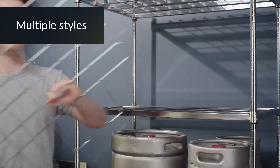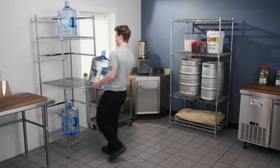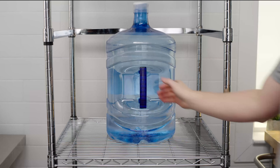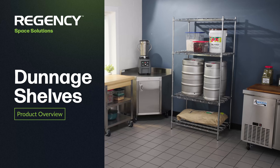Choose from different styles including units with casters for easy mobility. To meet sanitation standards, all units are at least six inches off the ground. Regency Dunnage shelves are the perfect solution for keeping your establishment organized.